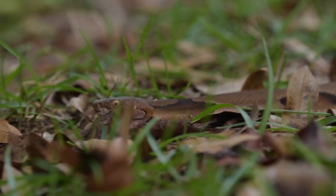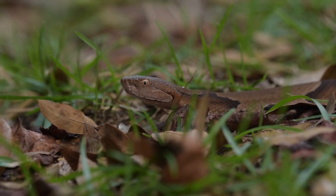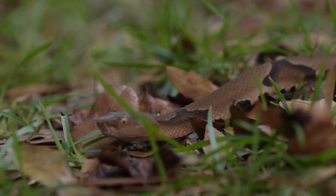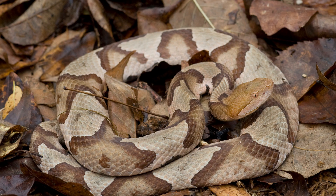Today we are taking a deep dive into copperheads, including that it's baby copperhead season, as I record this in early September. The beautiful, although a bit menacing looking, copperhead has a distinctive hourglass pattern.